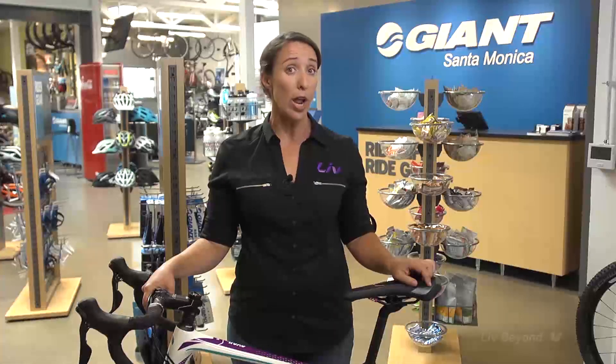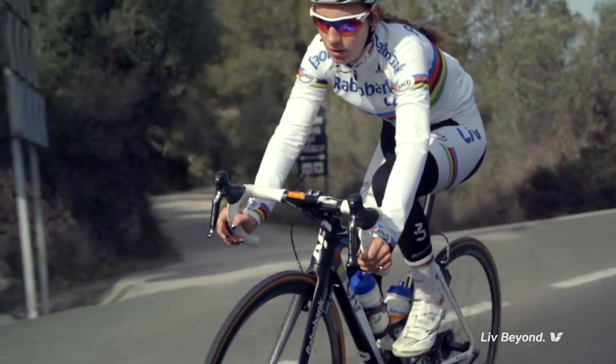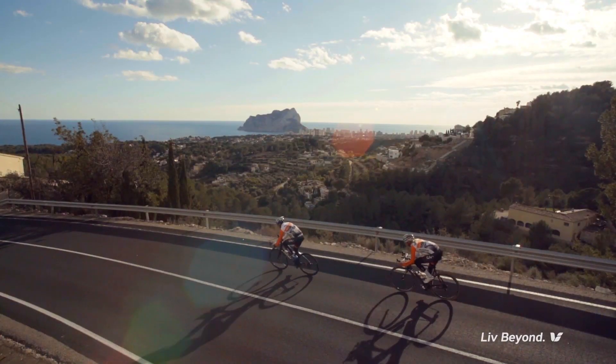Hi, I'm Jeanette Sherman, LIV's Global Marketing Communications Manager, and I'm here to talk about one of the big reasons women either don't ride or stop riding a bike: saddle discomfort. Let's face it ladies, our private parts are very sensitive, and if they aren't happy, we aren't happy.